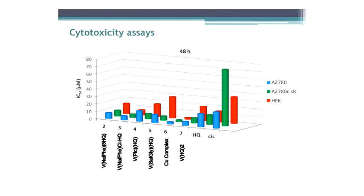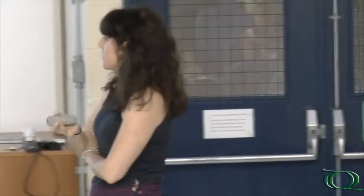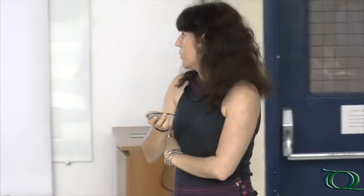This means the cytotoxicity increases upon complexation of 8-hydroxyquinoline to vanadium or to copper. The copper complex shows very good results even at 24 hours of incubation. We also tested these complexes in other cell types, including a cisplatin-resistant cell line. Our complexes are quite active in that cell type as well. However, the complexes did not show selectivity, so what is happening is simply a cytotoxicity effect and not any specific anti-cancer effect.